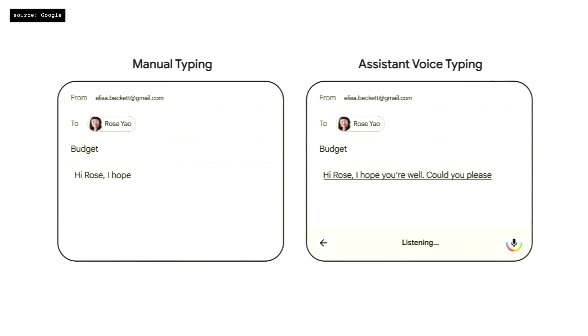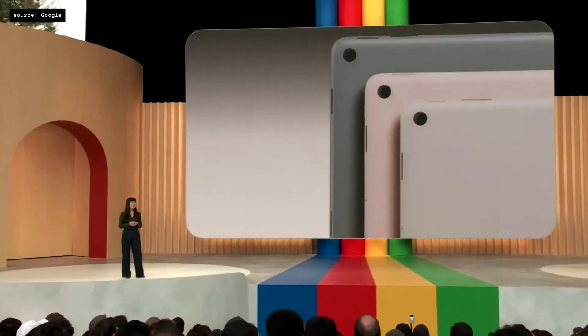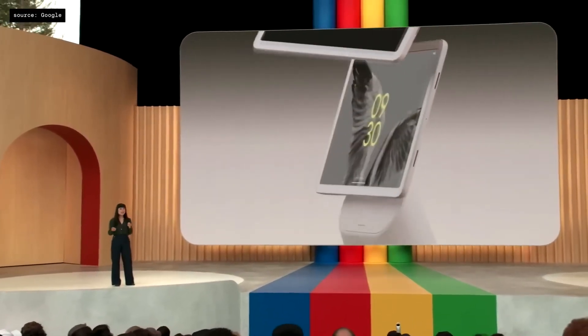They also claim to have the best voice recognition, which is three times faster than tapping. It also has Chromecast built in — which is well about time, because Apple has AirDrop to share, so it makes sense that you can share between your Pixel and your Pixel tablet. It comes in three colours, ships next month, and pre-orders start at $499.